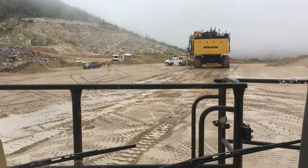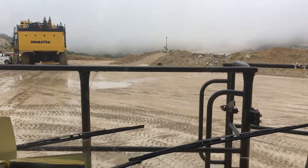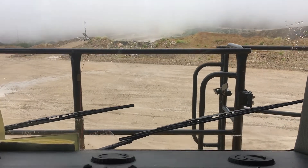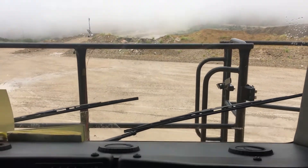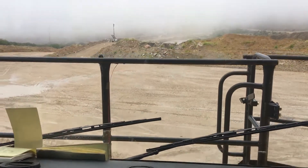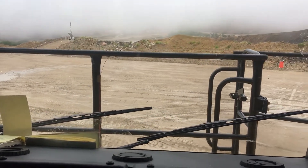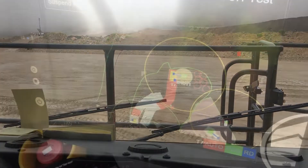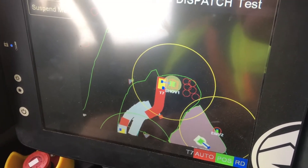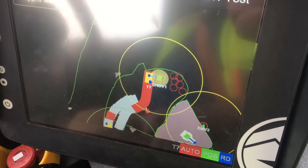We're back underway in the Komatsu 980E mining truck, operating autonomously. We're simulating an actual cycle right now. The reason we backed up is so an unseen shovel can load us. You see these bubbles that preclude operation when you get too close to another truck, shovel, or object.